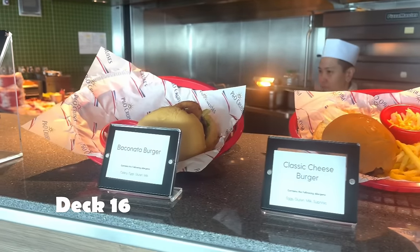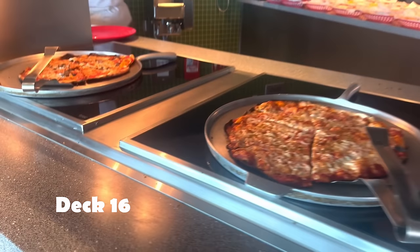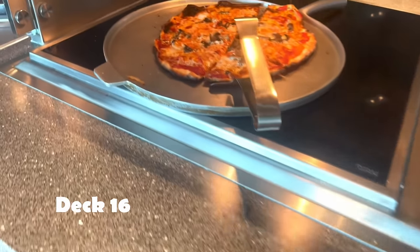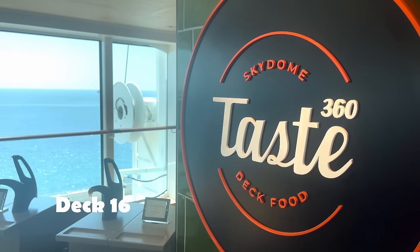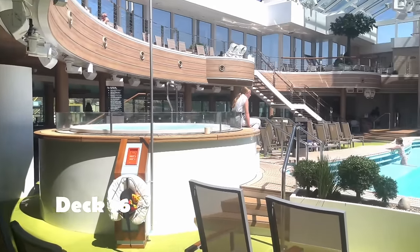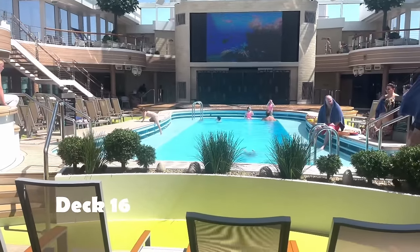Now Deck 16. We've headed down to Deck 16 for the daytime snacks — we're talking burgers, hot dogs, chips. Kids loved it here. It's included — if it's not included you will see a pound sign in the corner of the screen. As fast food establishments go, this was good — a thumbs up from the 4Bs.